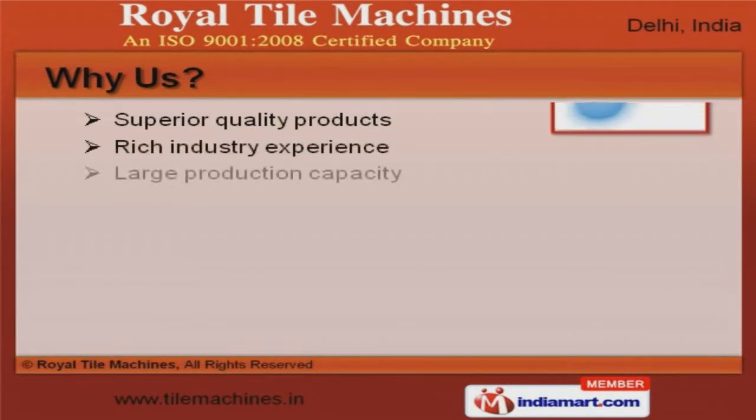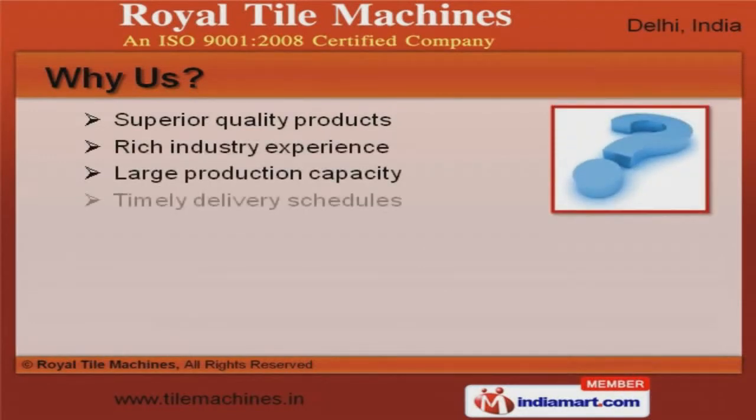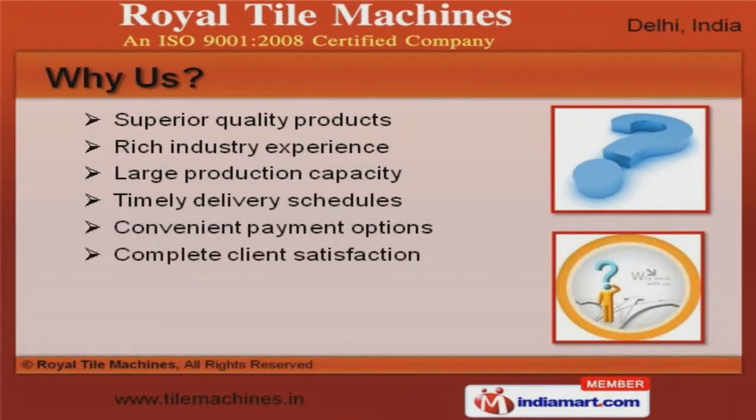Rich industry experience, timely delivery schedules, and convenient payment options make us the first choice of our clients.